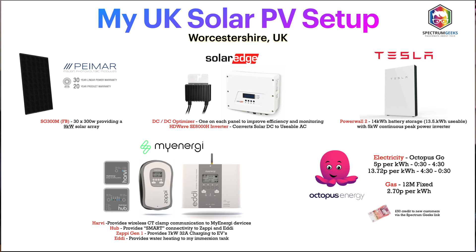Connected to that I have a couple of MyEnergy products. Most notably the MyEnergy Eddie, which I use to heat my water tank with solar surplus, and a MyEnergy Zappy Generation 1, which I use to charge our electric vehicles — currently a Polestar 2 with a 78 kilowatt hour battery, and a Nissan Leaf with a 40 kilowatt hour battery.